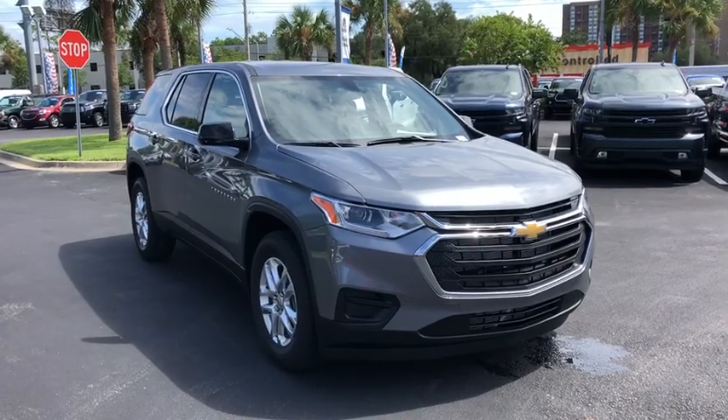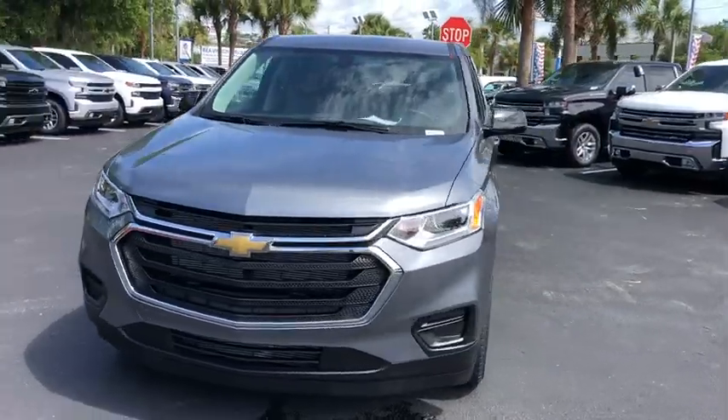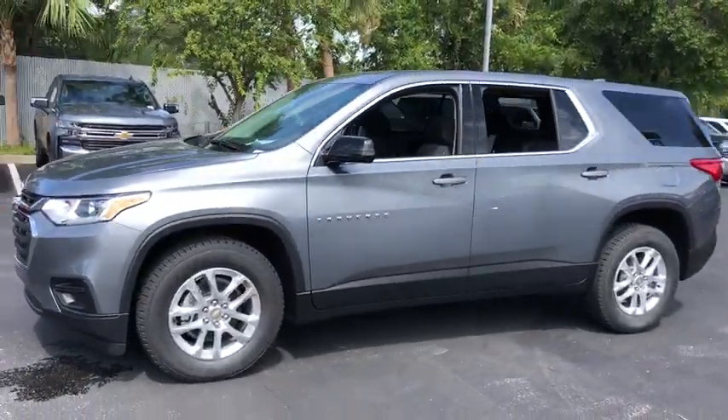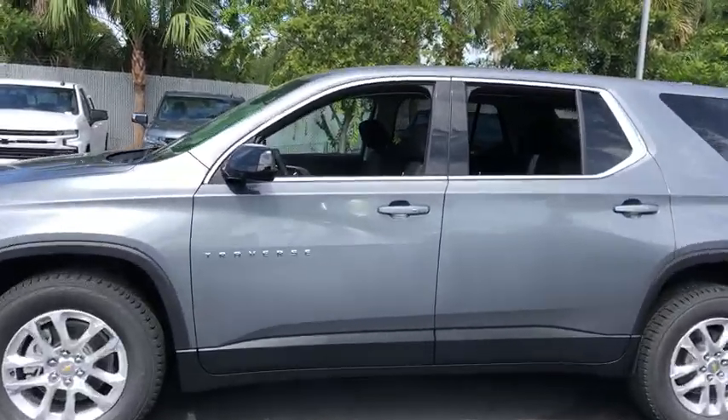Stop by and take a look at the 2020 Chevrolet Traverse. Chevy Traverse is more stylish than minivans and far more fuel and space efficient than truck-based SUVs. Crossovers like the Traverse are excellent family vehicles.